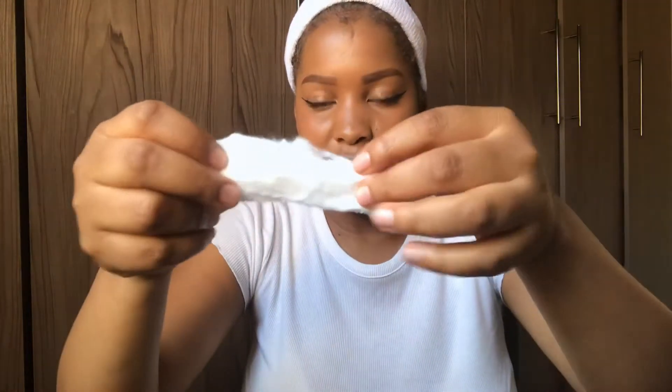The first thing I do is remove my makeup. I use my makeup remover and these little cotton balls to help take it off. I open up the cotton balls like this and then I apply the makeup remover to them.